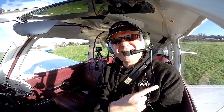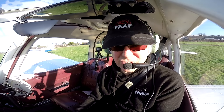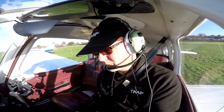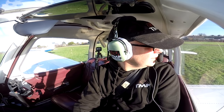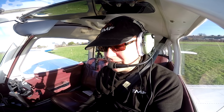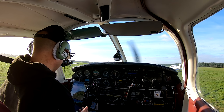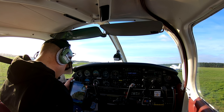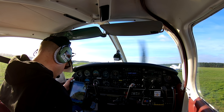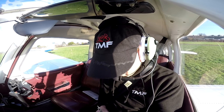Right, first thing — give the airfield here a call and just make sure I've got the right details before we set off. Waltham Radio, good afternoon, Golf India Sierra Delta Bravo, request airfield information and radio check. Golf India Sierra Delta Bravo, Waltham Radio, good afternoon — runway in use is 29, right-hand circuit, QNH 1030. 1030, 29 right-hand, Golf Delta Bravo.